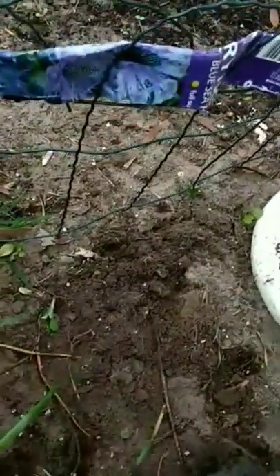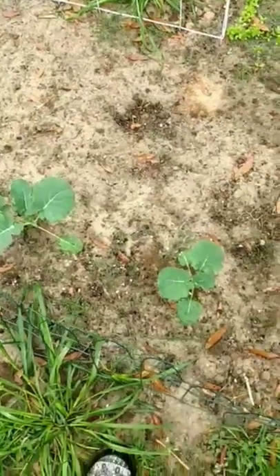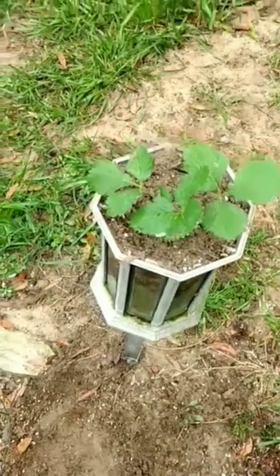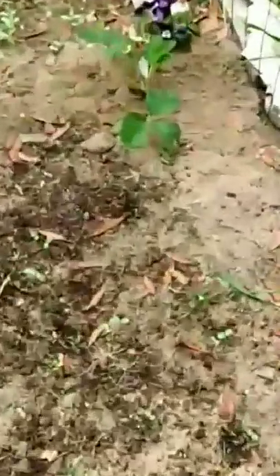Wish me luck — it's a beautiful plant. Hey y'all, remember I planted grass seed? Well look, it's all growing in my garden. All that right there — that's grass seed. Strawberry. And another strawberry.